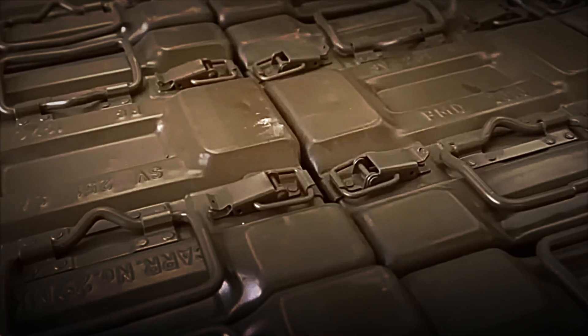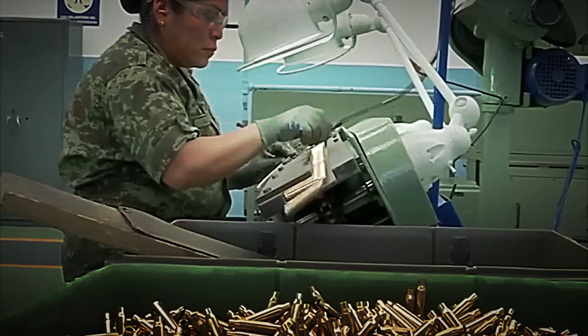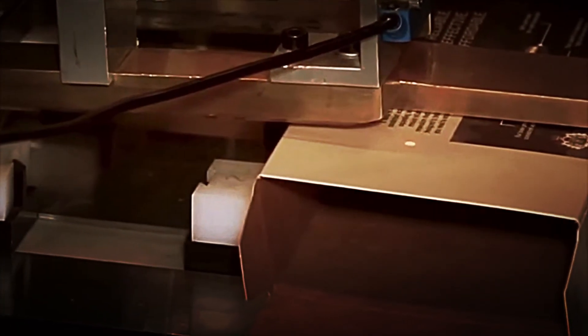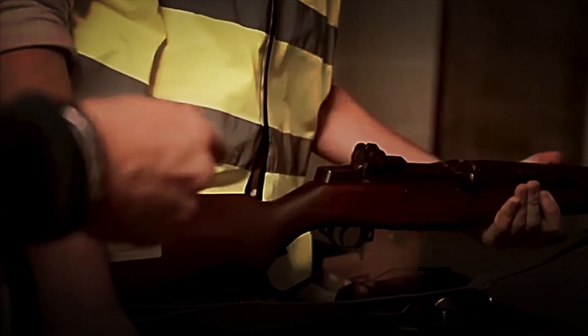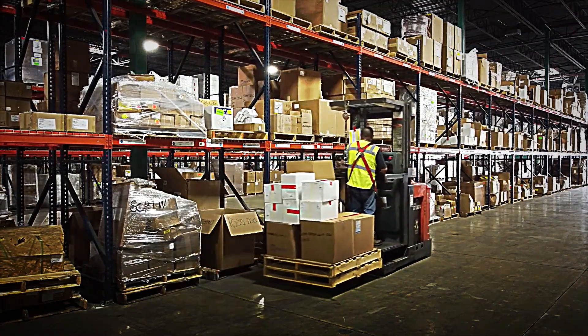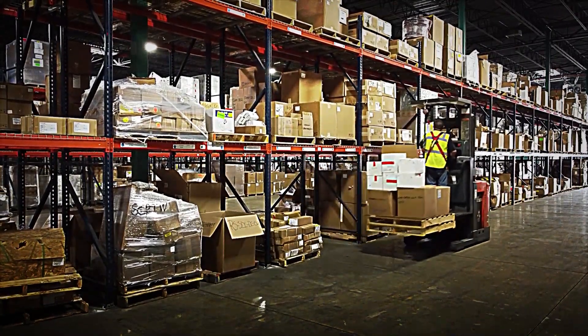Once packaged, the ammunition is carefully labelled. Each box bears detailed information about the calibre, bullet type, production batch number, and sometimes the exact date of manufacture. This data allows any batch to be tracked in case additional control or subsequent inspection is required, thus ensuring complete product traceability.